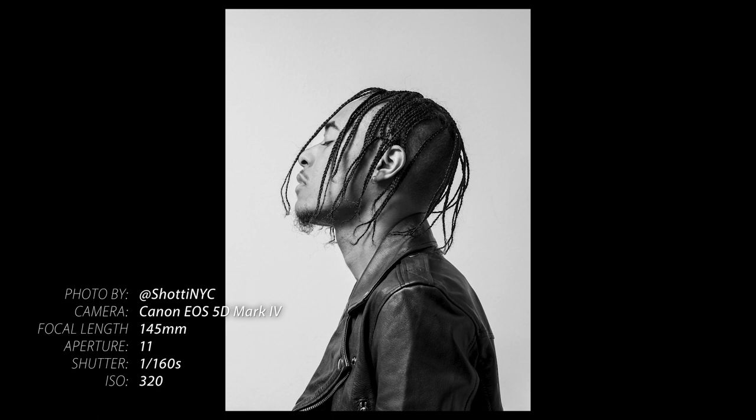Tip number three: use lighting or surrounding elements to help emphasize whatever it is you're trying to focus on in the image. For instance, if somebody has a face with strong features and a prominent jaw, you want to use hard lighting to help create more shadows and highlights, which will emphasize that particular area. If you're shooting somebody with pale skin, throwing them against a black background gives nice contrast and will help bring out that feature more.